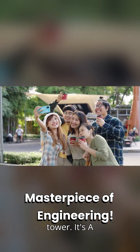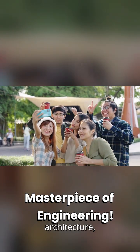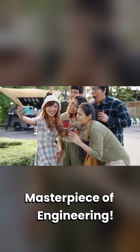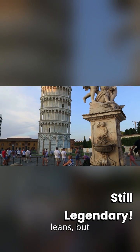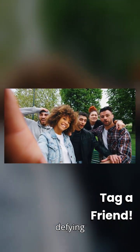It's not just a leaning tower. It's a masterpiece of accidental engineering, ancient architecture, and modern science. Now you know why Pisa leans, but never falls. Tag a friend who's always defying gravity.